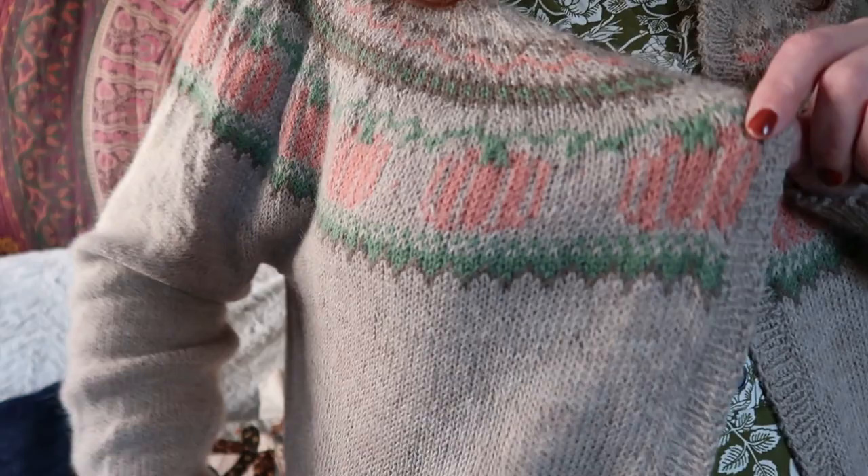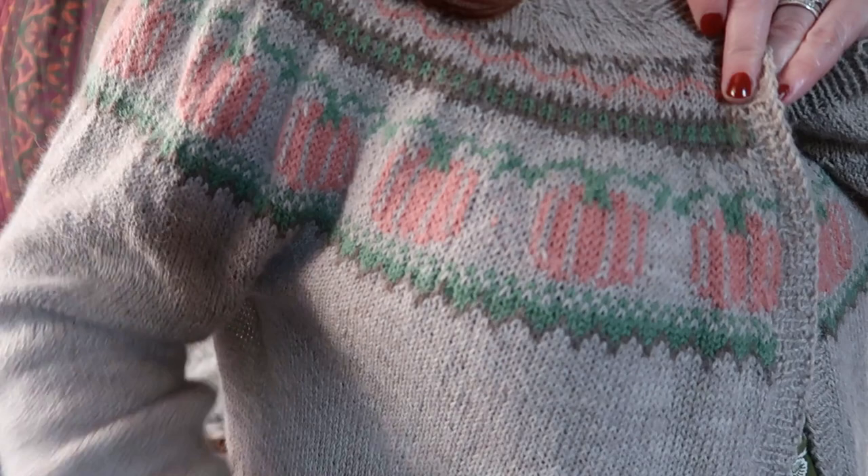The first finished object I would like to show this episode I'm actually wearing, and you can't see it very well in shot but I will stand up to show you. This is the Hello Gorgeous sweater which I have steeked into a cardigan, and it is a colourwork sweater with pumpkin designs in the yoke, and I absolutely love it.